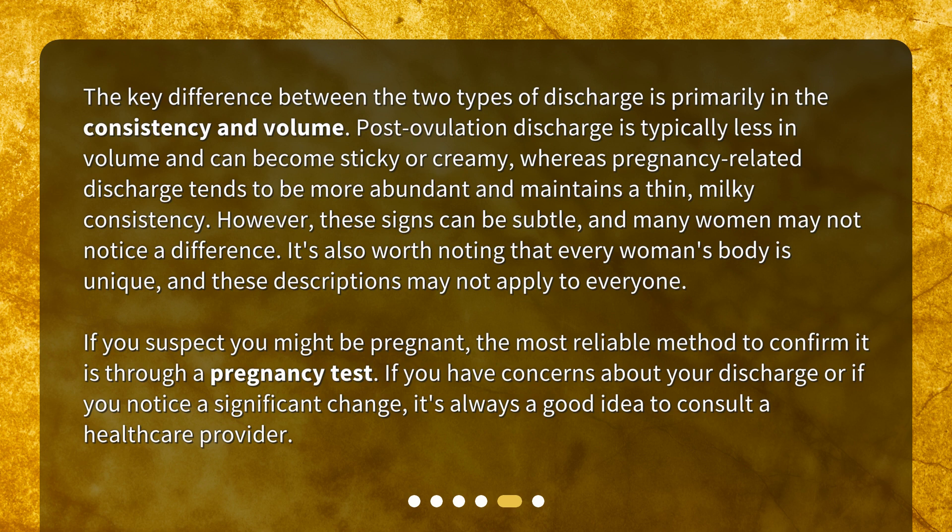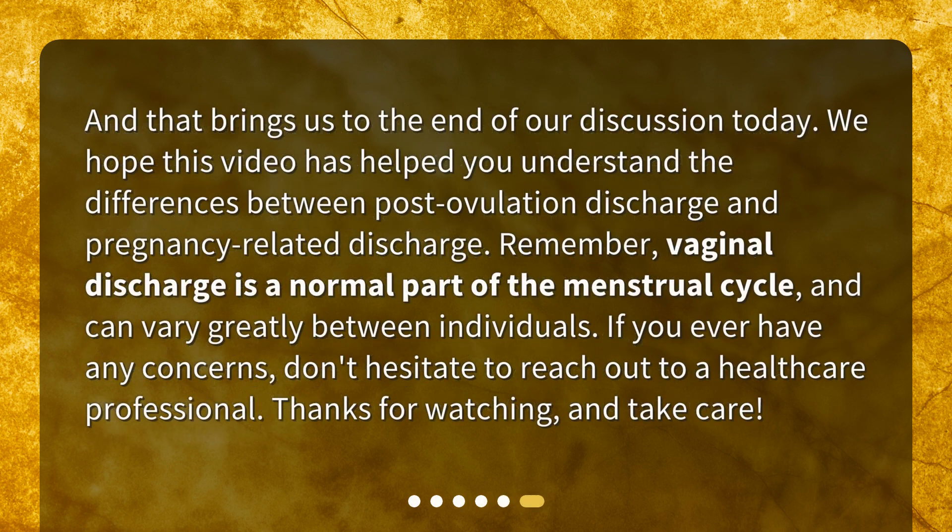If you suspect you might be pregnant, the most reliable method to confirm it is through a pregnancy test. If you have concerns about your discharge or if you notice a significant change, it's always a good idea to consult a healthcare provider. We hope this video has helped you understand the differences between post-ovulation discharge and pregnancy-related discharge. Vaginal discharge is a normal part of the menstrual cycle and can vary greatly between individuals. If you ever have any concerns, don't hesitate to reach out to a healthcare professional. Thanks for watching and take care.